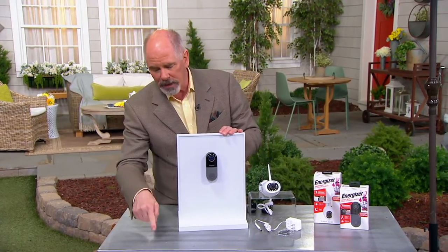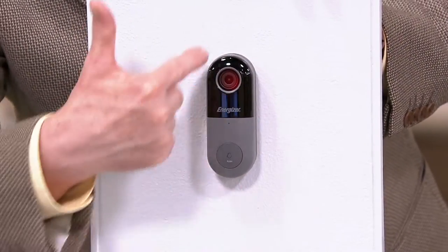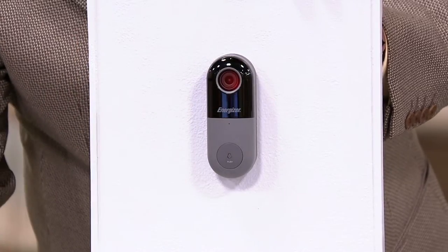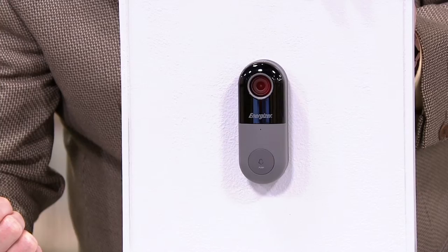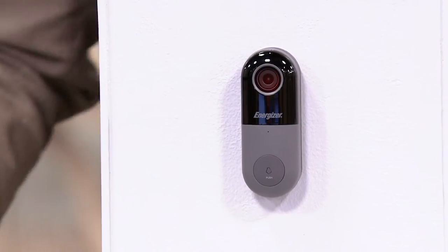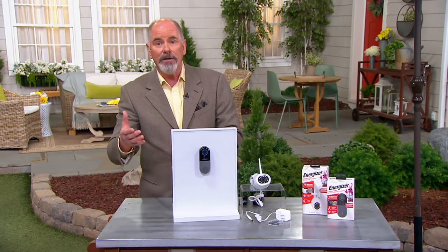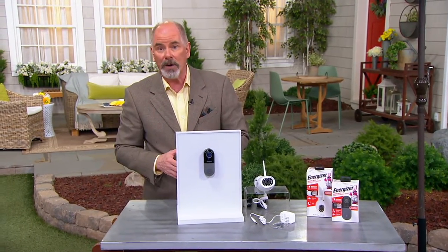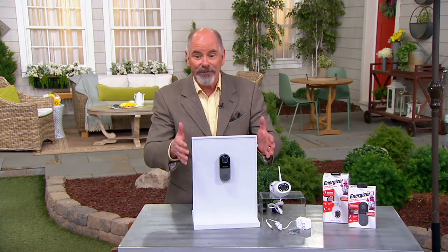Now instead of just a button that makes a noise, when someone even gets close to this there's a built-in video camera that will start monitoring them before they ever get close enough to touch that doorbell. You've got two-way communication in here as well, and you can see the video on any one of your smart devices from literally anywhere in the world. So you can answer your doorbell even if you're not home — and for $114.98 that would be a great price.